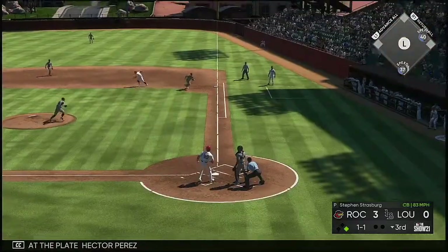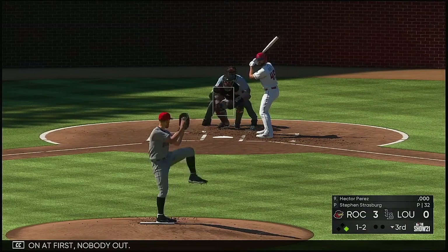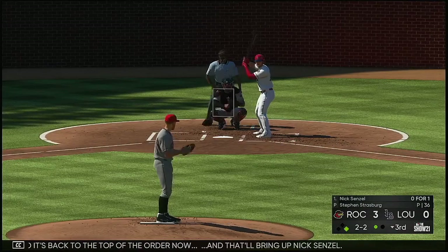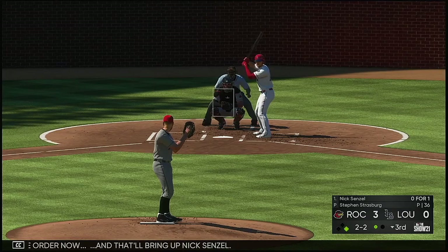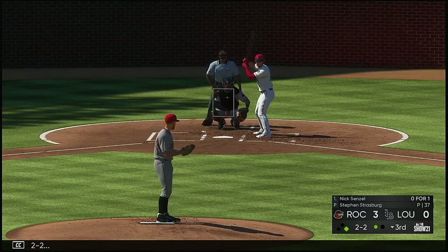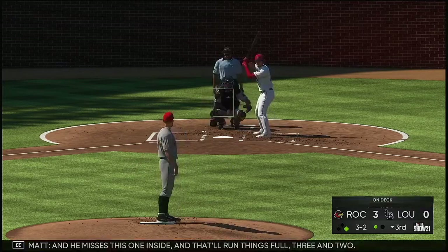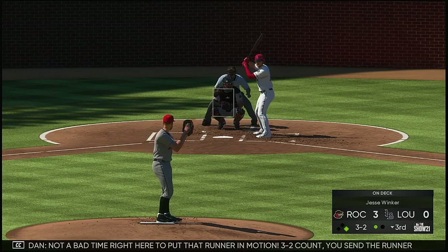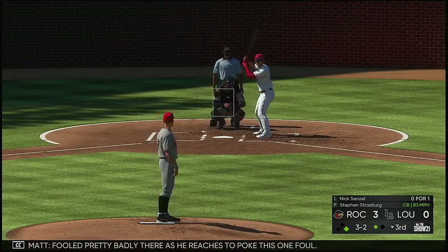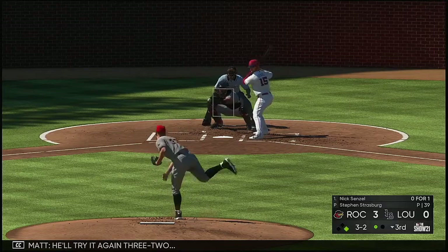At the plate, Hector Perez. Taylor on at first, nobody out. Squaring to bunt but this is a foul ball. So it's back to the top of the order now and that'll bring up Nick Senzel. Still two and two. He misses this one inside and that'll run things full, three and two. Not a bad time right here to put that runner in motion — three-two count, you send the runner and if it's a bad pitch it's ball four. Fooled pretty badly there as he reaches to poke this one foul. He'll try it again, three and two, there's ball four.